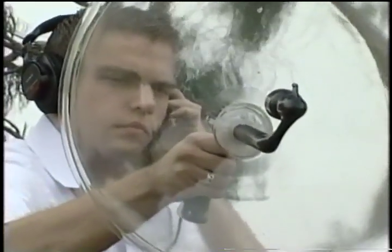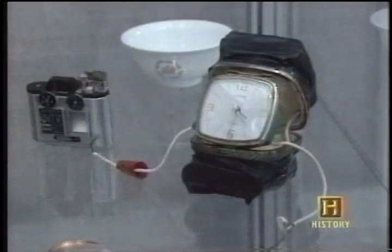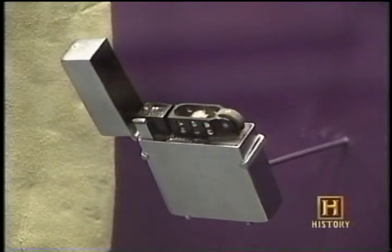Although hearing secret information has always been valuable, in the clandestine surveillance industry, a picture is worth a thousand words. By the 1940s, cameras were hidden inside objects such as books, clocks, cigarette cases, and cigarette lighters.